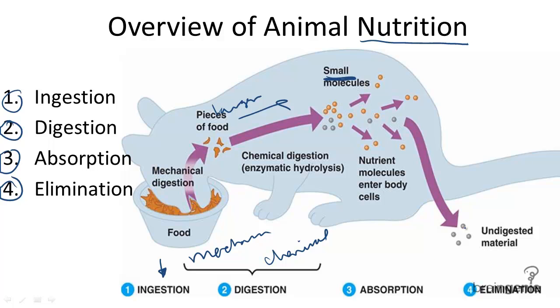And finally, stage four is called elimination. Elimination is the transporting of wastes out of the body.